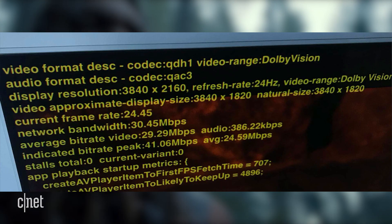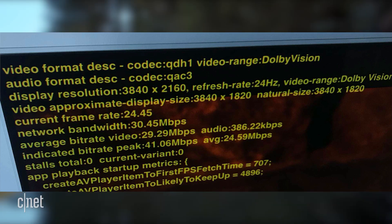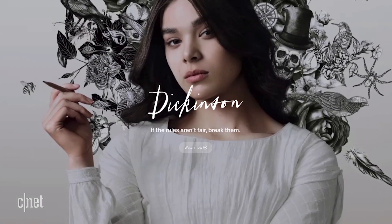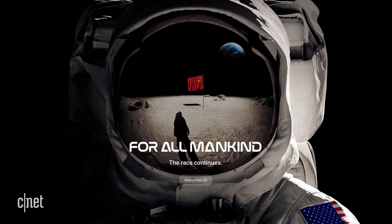Shows like 'See' have been averaging around 29 megabits per second and peaking at 41 megabits per second when streaming over an Apple TV 4K box. Needless to say, I hope you have unlimited data. Apple TV Plus does automatically adjust depending on the available bandwidth, but unlike Netflix, for example, there's no way to manually select your streaming rate for now.